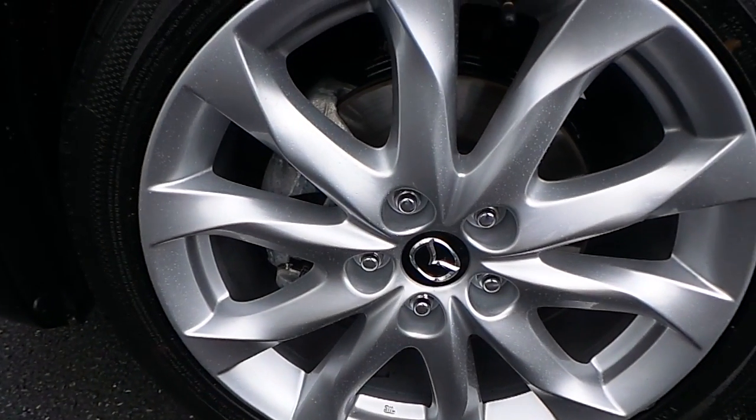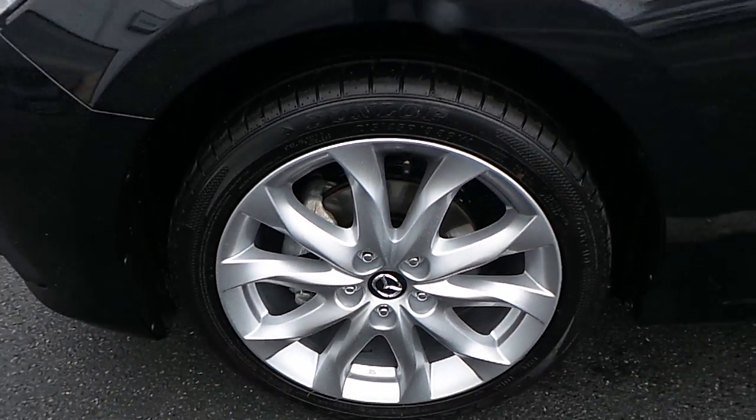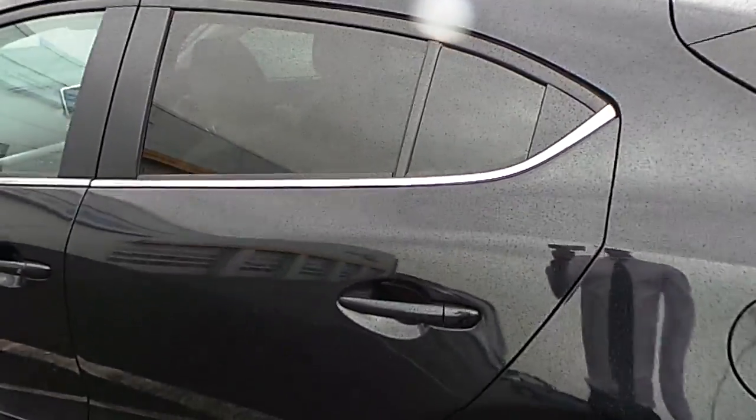Moving on to the side, we have Mazda original 18-inch multi-spoke alloy wheels. At the back, the car is also equipped with privacy glass.